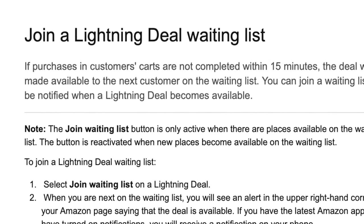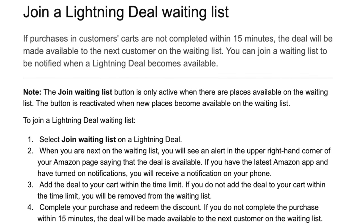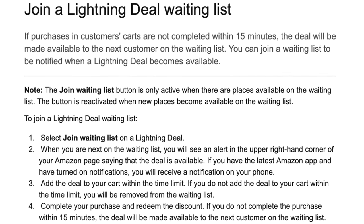When you find a deal that you like, go ahead and add it to your cart immediately, even if you're not sure you're going to get it. Amazon will give you 15 minutes to make your purchase, and if you don't act within that time, it goes to the next person. Some items sell out fast, and when they do, you have to join a waitlist. It'll put you in a queue to grab the item if it becomes available when another customer doesn't complete their purchase.